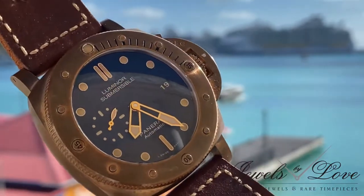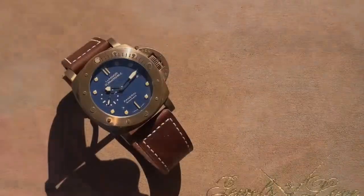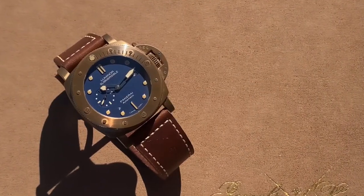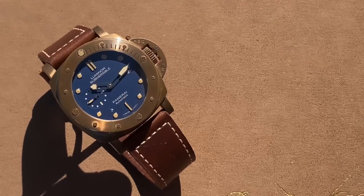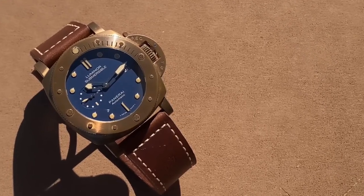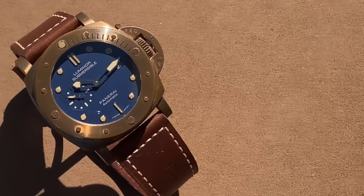Italian design and technical excellence. The Bronzo, limited to a thousand pieces, has a dominating presence and an unmistakable appearance that truly separates itself from other watch brands and will always leave an everlasting impression.